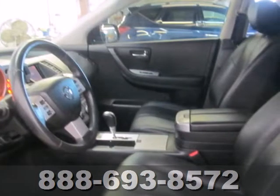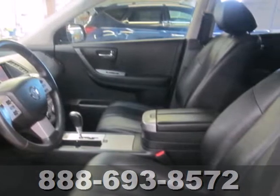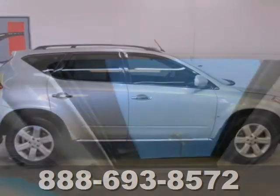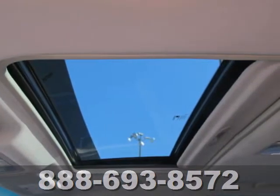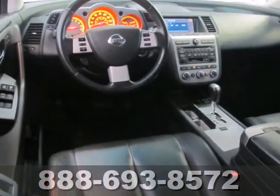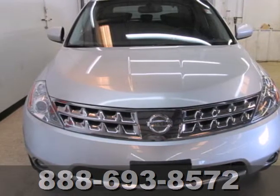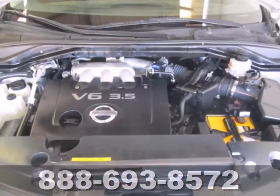Offering a stylish alternative to boxier-looking SUVs, this sleek Murano boasts modern exterior design, chrome accents, brushed aluminum rear bumper protector, LED tail lamps, and a rear spoiler. Its roomy and comfortable interior is detailed with quality finishes and features multi-zone climate control.